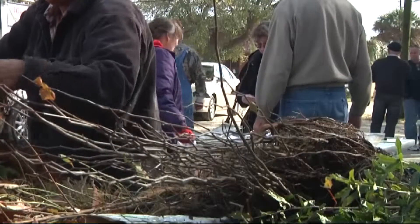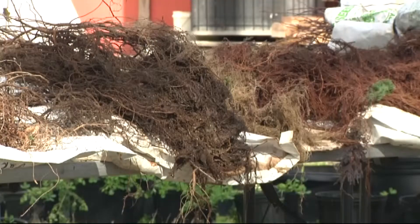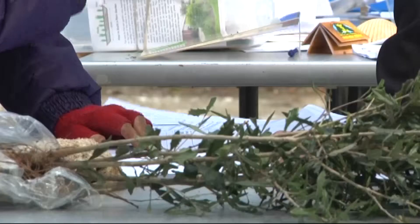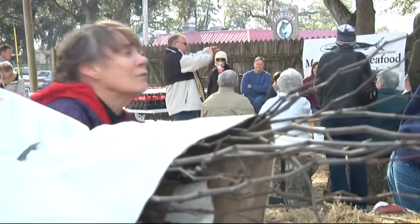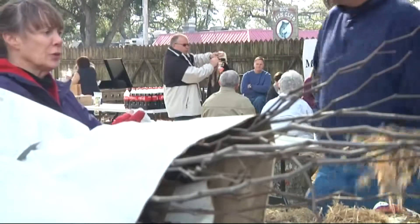Trees for Tomorrow partnered up with South Carolina Forestry Commission, Total Tree Care, and Murrells Inlet Seafood to provide 2,000 tree saplings for free in order to save the environment. These roots are going to have to grow upwards and then it's going to have a whole explosion of roots right through here.